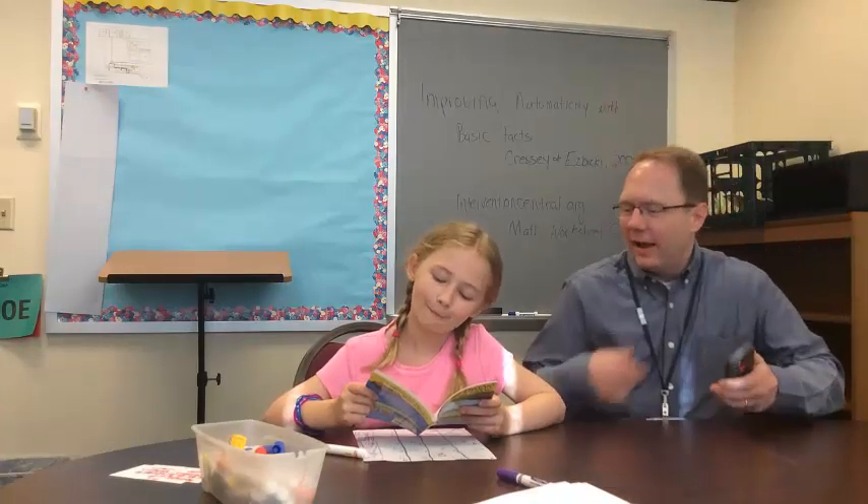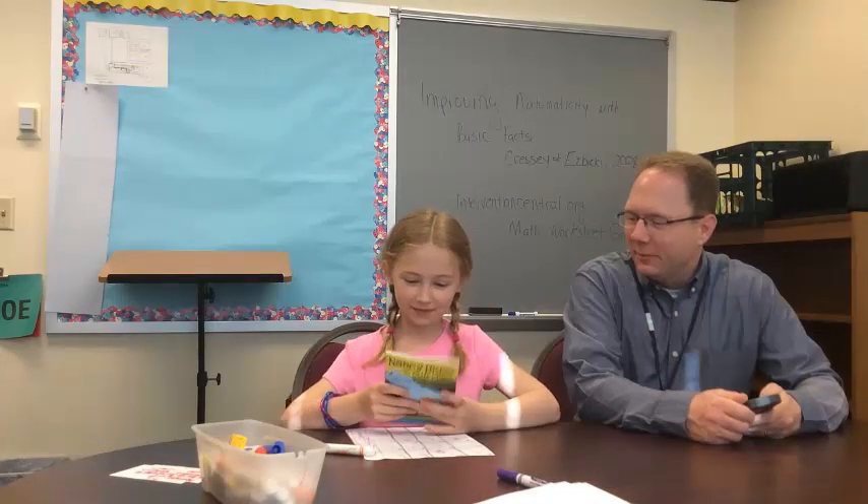Hey, we're back. Abby, do you want to do some math problems? Sure. That would be great, right?